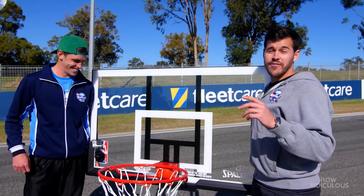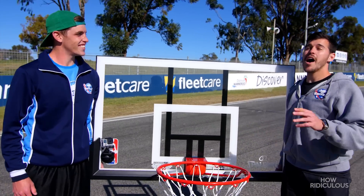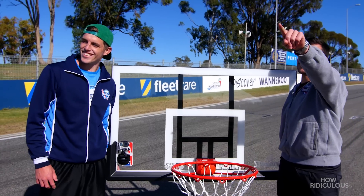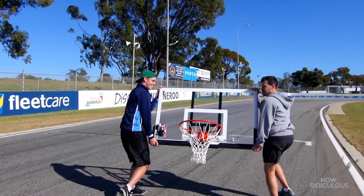So what's gonna happen is Brett and the Ferrari are gonna come flying down the straight at 220 kilometers an hour, and Brett's gonna throw the ball from somewhere over there. Our job is to get the basketball in the hoop, obviously.